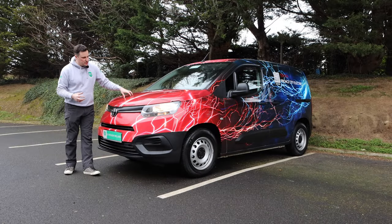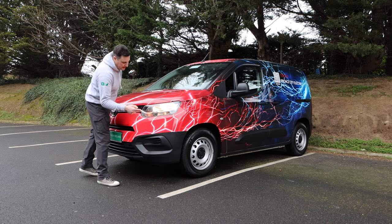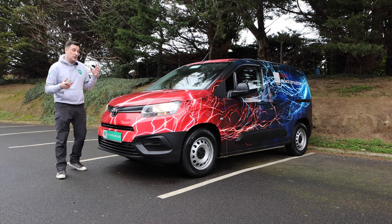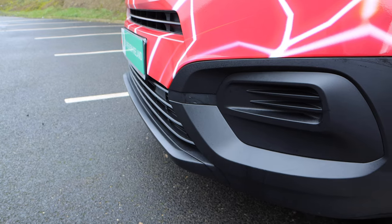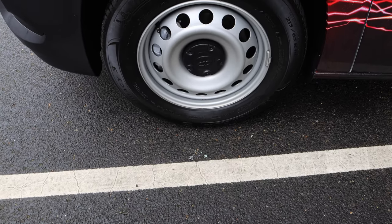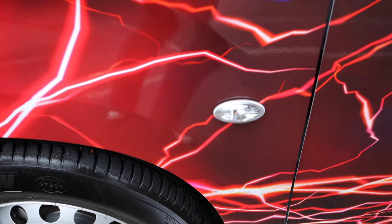There is no storage underneath — this is where the engine would go on the combustion engine version. You have halogen headlights, and depending on the trim — there are two trim levels and two lengths — in Ireland we're calling them GL and GX. You have some air intake here. On the GX model you'll have fog lights and 16-inch rims. You've got that little dinky Stellantis indicator.